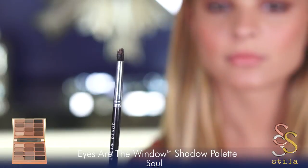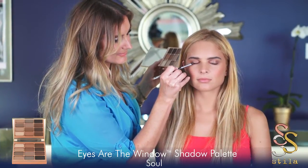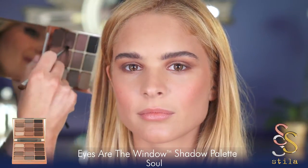I wet my brush and dip into the shadow called Character. Keep it close to the lash line and draw upward. This will help blend and diffuse. It gives you a sultry, very soft smoky effect.